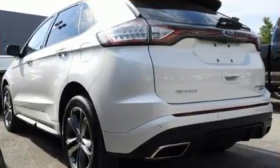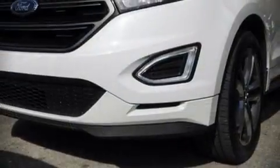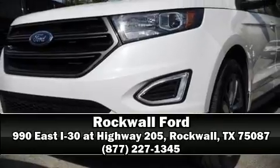This vehicle has achieved certified pre-owned status by passing Ford's rigorous certification process. Please don't hesitate to give us a call.